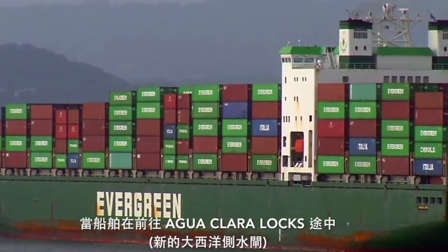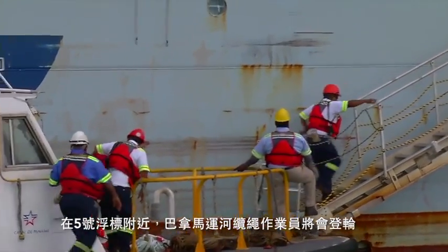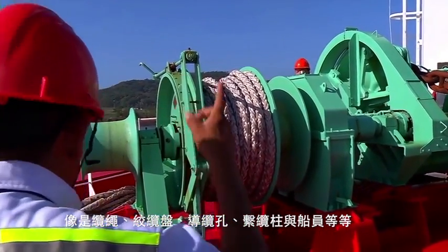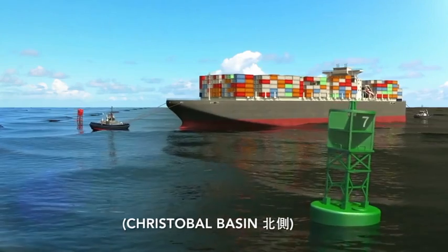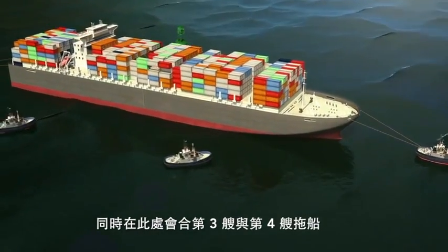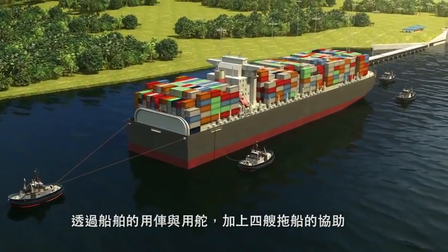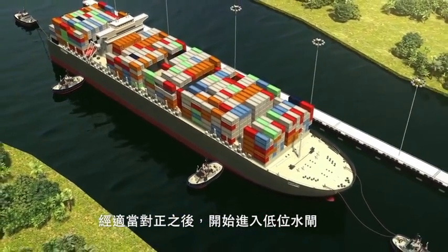While the vessel navigates toward Agua Clara Locks, the Neo-Panamax locks on the Atlantic side, it is boarded in the vicinity of Buoy 5 by the Panama Canal line handlers, who prepare and verify the conditions and availability of equipment required for the lockage, such as lines, capstans, chocks, bits, and ship's crew. At Buoy 7 in the Atlantic Channel, north of the Cristobal Basin, the second Panama Canal pilot boards the vessel, which also receives the third and fourth tugboats to assist with the arrival and entrance maneuver to the locks. With four tugboats and the vessel's engines and rudder, the vessel arrives at the approach structure of Agua Clara Locks and, when properly aligned, begins the entrance to the lower chamber.